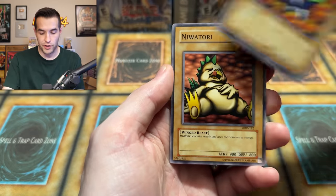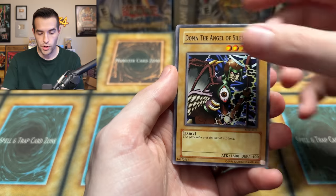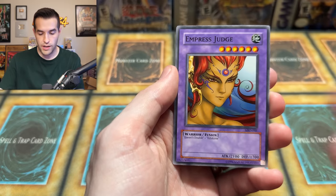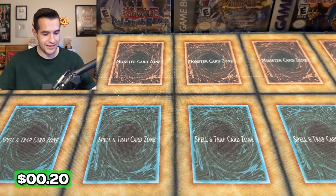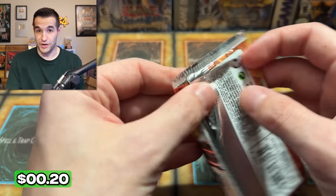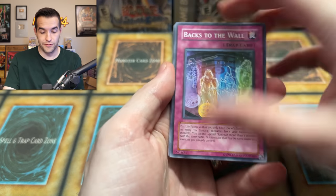Heartbeat Lady — that's a great one. Mega Thunderball, Labyrinth Tank, Dome of the Angel of Silence, Powered, Empress Judge, Witch's Apprentice, and a Crawling Dragon. We also have more Force of the Breaker. Ultimate Rare right here — we could also pull that Deck Devastation Virus. Let's do it.